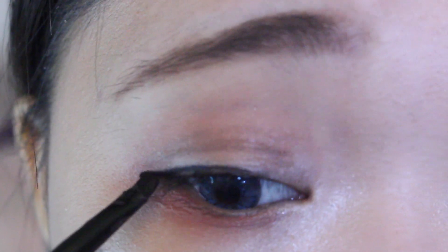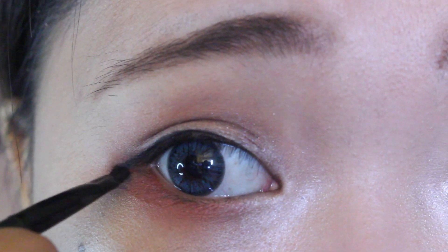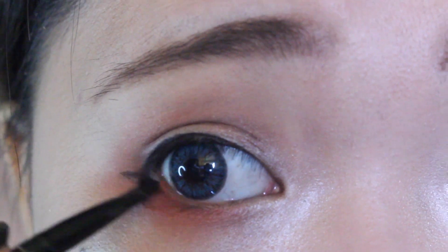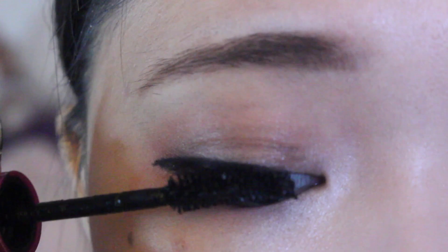I just draw out the eyeliner following the natural shape of my eyes and then connecting it to the bottom. Afterward, I curl my lashes and apply mascara.